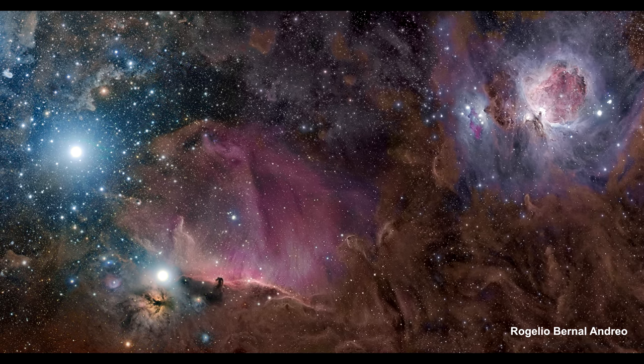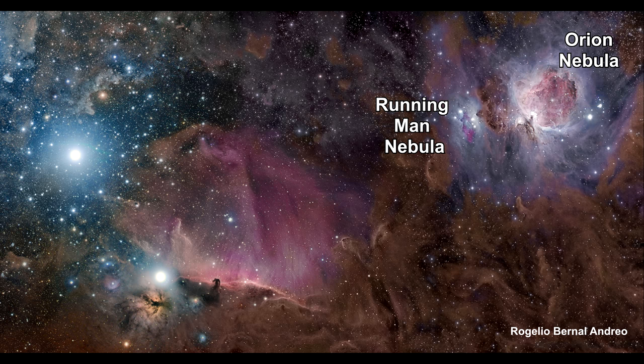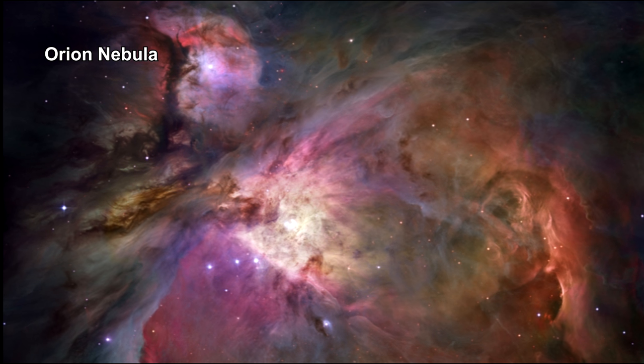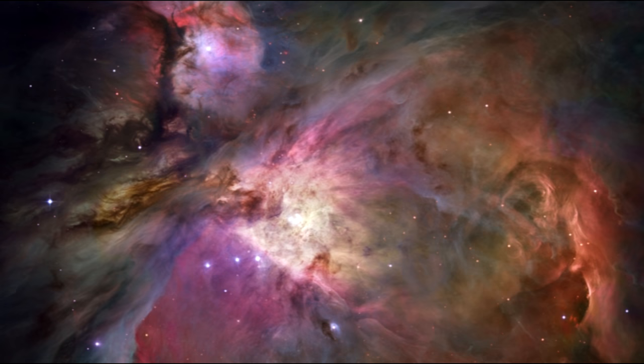Moving over and up to the Orion Nebula, we also see the Running Man Nebula just to the left of Orion. This Hubble mosaic of the Orion Nebula covers 24 light-years across and reveals numerous features that reside within this nearby intense star-forming region.